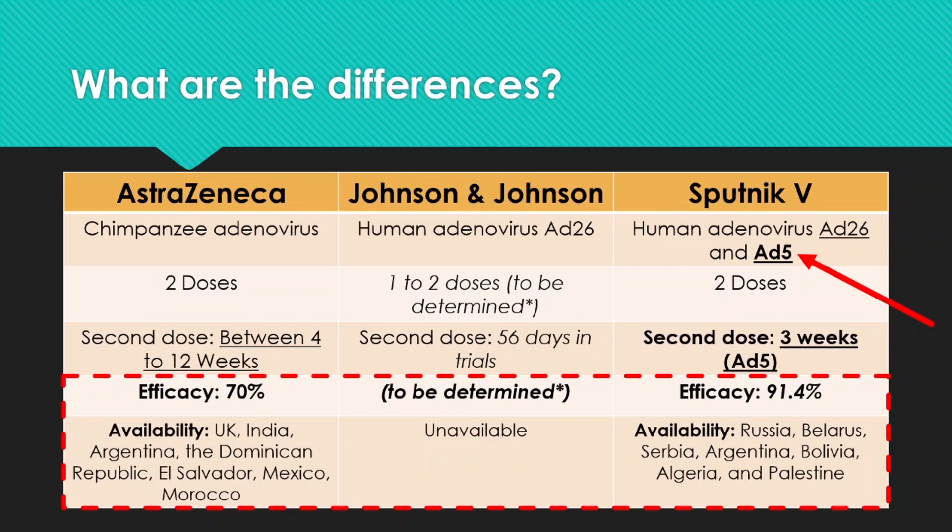In terms of availability, AstraZeneca was first available in the UK and has since become available in India, Argentina, Dominican Republic, El Salvador, Mexico, and Morocco. Sputnik V has been available in Russia since August of last year, and other European countries are also receiving the vaccine now. Johnson & Johnson is still in phase three, so nothing is yet available to the public, but we will keep an eye on it as well.